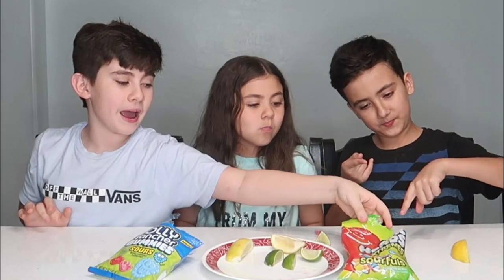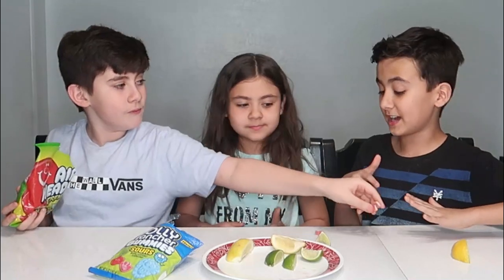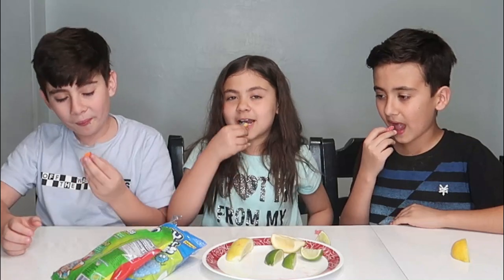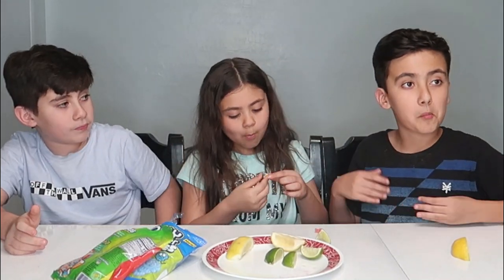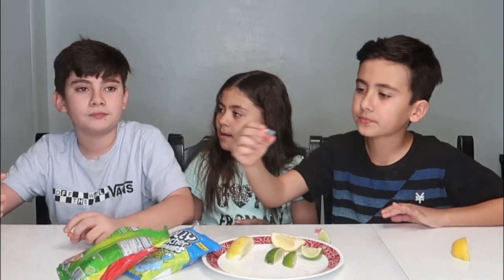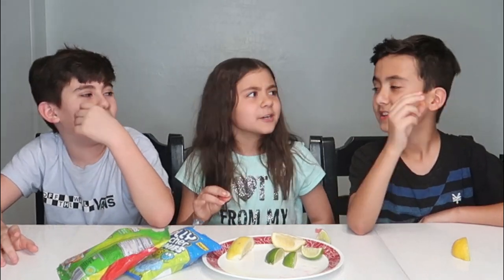Now we have the Extreme Airhead Bites - my favorite candy from today! I had them the first time and they're the best. Three, two, one! That's sweet! I like it, it's really good. They're not like sour airheads anymore, they're more like the normal ones. You know what, they need to make a yellow airhead - comment down below if you think they should make a lemon or banana flavored airhead.